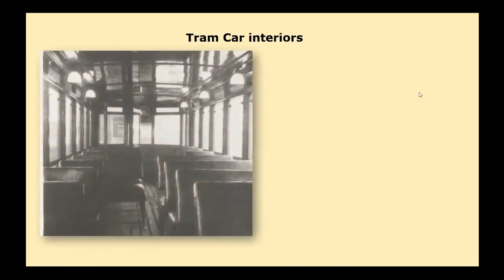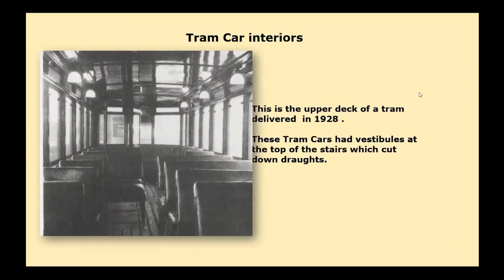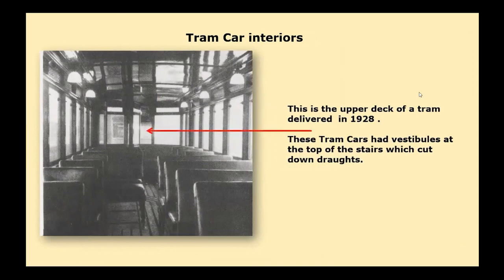This is an example of the upper deck of the last batch of standard tram cars delivered to Birmingham, made by Short Brothers. They offered a greater degree of comfort to passengers. The upper deck had leather upholstered seats and improved lighting. The vestibule at the top of the stairs was a major improvement — that sort of doorway at the top made for a much better arrangement.